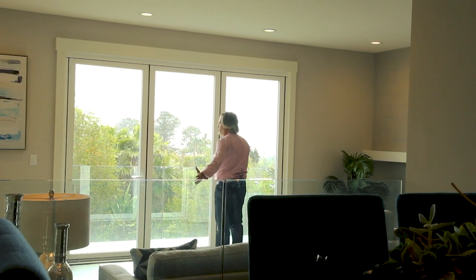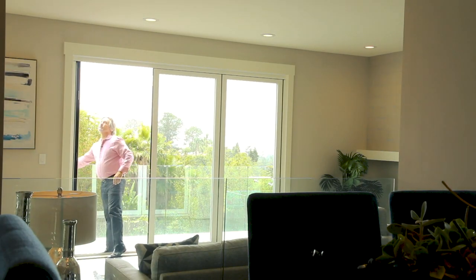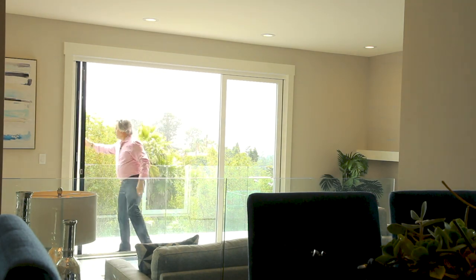We really wanted to bring the outside in. One of the things that's helped with that is the addition of these panoramic doors, which are actually made here in Oceanside.